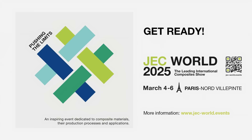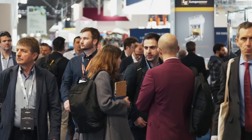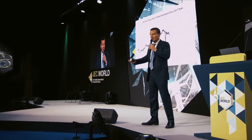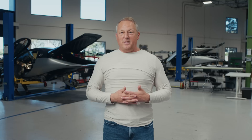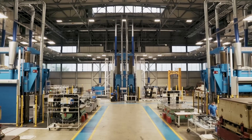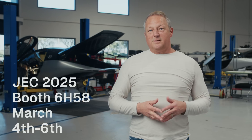Our Body in Carbon, or BINC, will be on display at JEC World 2025 in Paris, France at Mitsubishi Chemicals Booth. JEC World is the world's biggest composite show, and we're honored that Mitsubishi chose our vehicle to highlight innovative materials and manufacturing methods. Mitsubishi is the owner of CPC Group, our Italian partner, and also makes the raw material for Aptera's body structure. If you're local, you're welcome to see for yourself at booth 6H58 from March 4th to 6th.